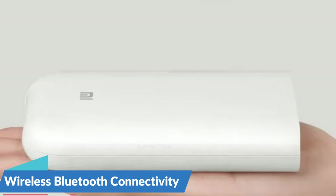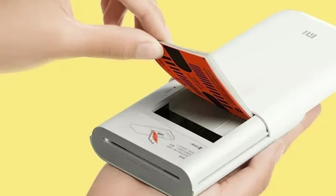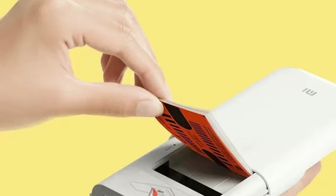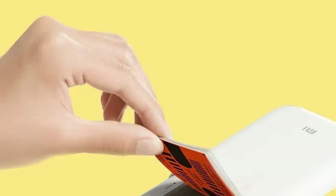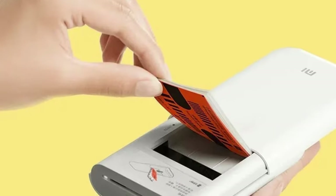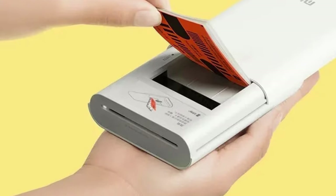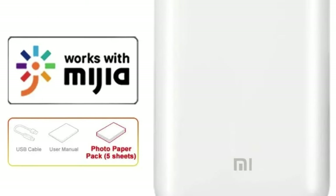Wireless Bluetooth connectivity — say goodbye to cumbersome cables and complicated setups. The Xiaomi Pocket Photo Printer features wireless Bluetooth connectivity, allowing you to effortlessly print photos directly from your smartphone or tablet. Simply connect to the printer via Bluetooth, select your favorite images, and watch as they transform into vivid, high-quality prints in an instant. It's that easy.